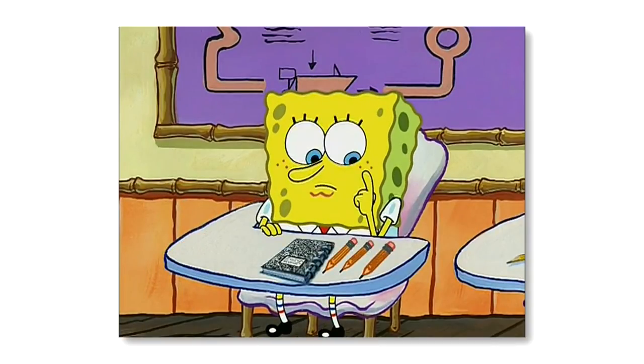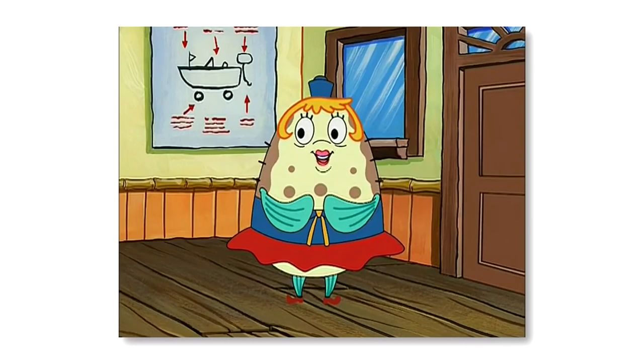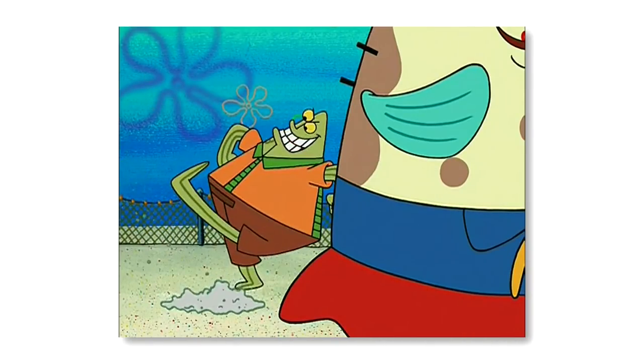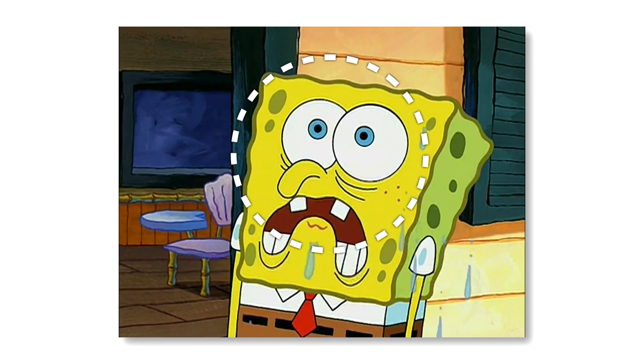Spongebob can sometimes be an annoying character, but who would actually want to hurt the little guy? Well, in the episode The Bully, a character called Flats the Flounder constantly threatens to beat up Spongebob. This makes Spongebob incredibly paranoid, and in one shot that highlights Spongebob's paranoia, you can see that Spongebob's eyelashes are missing.